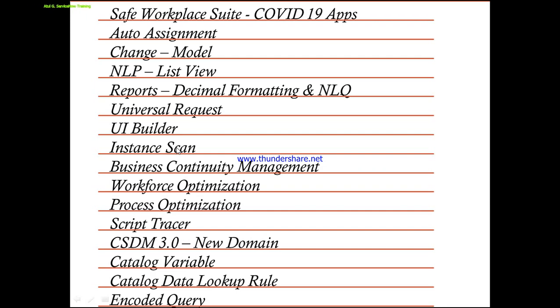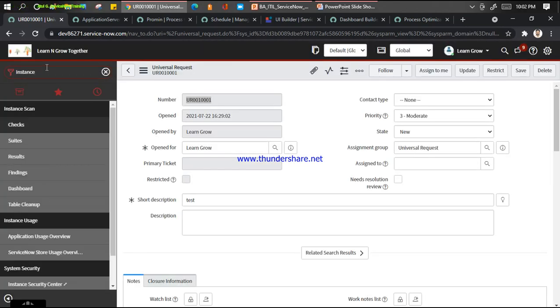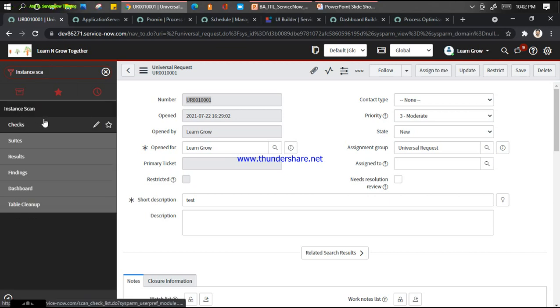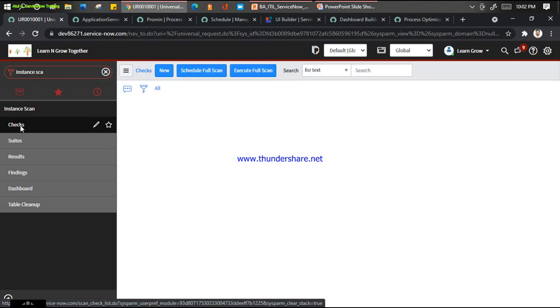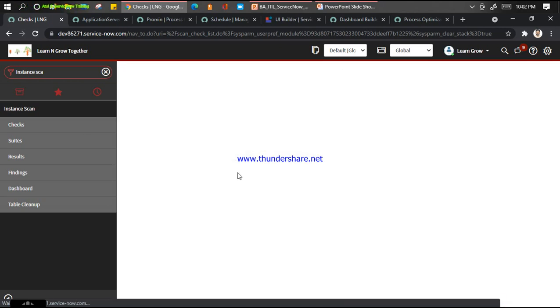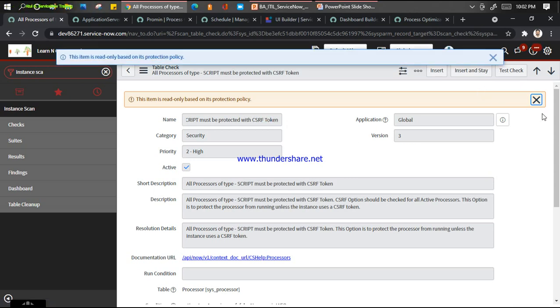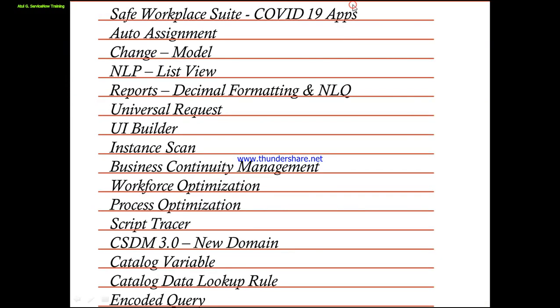Instance Scan - a fantastic feature to see the health of my instance. There's no separate plugin required. You can go here and put Instance Scan - you have multiple checks, suites, results, and finding dashboards available. I can click on Checks and create your own check. Basically what Instance Scan does: it goes into your code and identifies blockers and time-consuming things. You can see I created a check - for example, all processors of a script type must be CSRF token specifically.